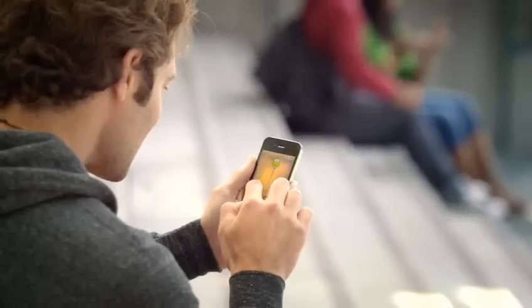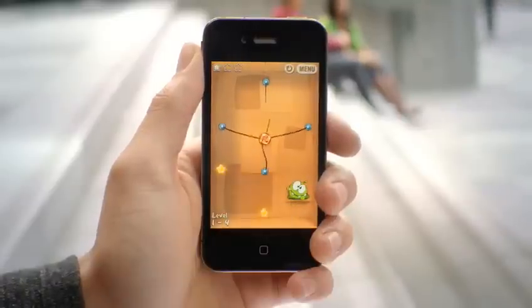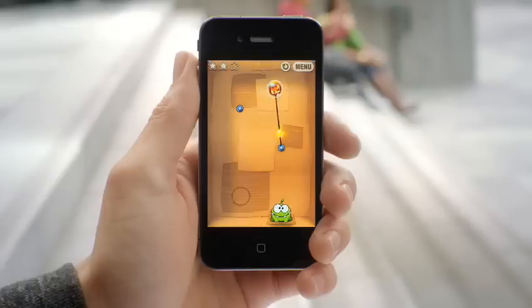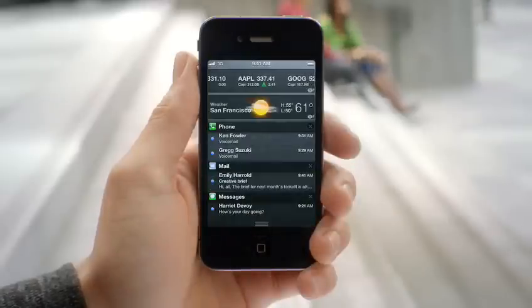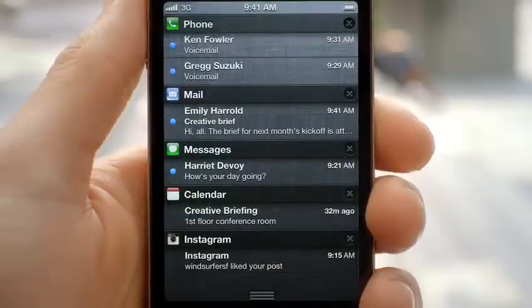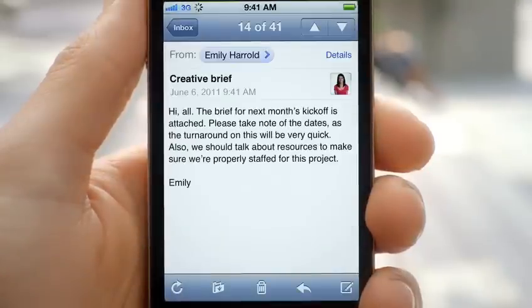These days, we're all getting a lot of notifications. So we created a brand new way to handle them. When a notification comes in, it's now a subtle animation right at the top of the screen. But anywhere you are, you can just swipe down from the top of the screen and it'll reveal the notification center. From within there, you can see all of your missed calls, your text messages.